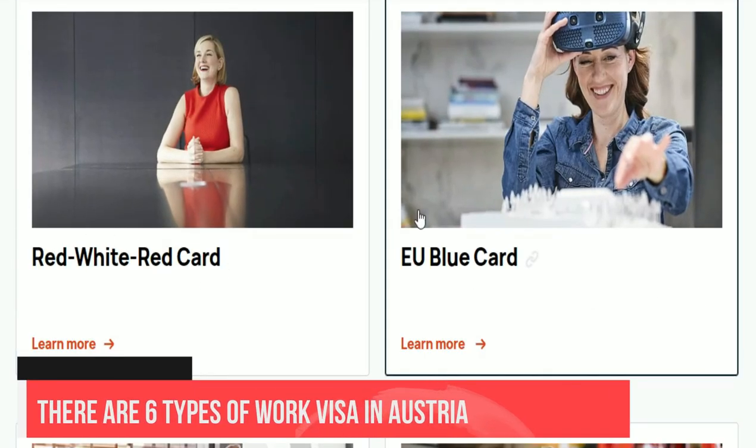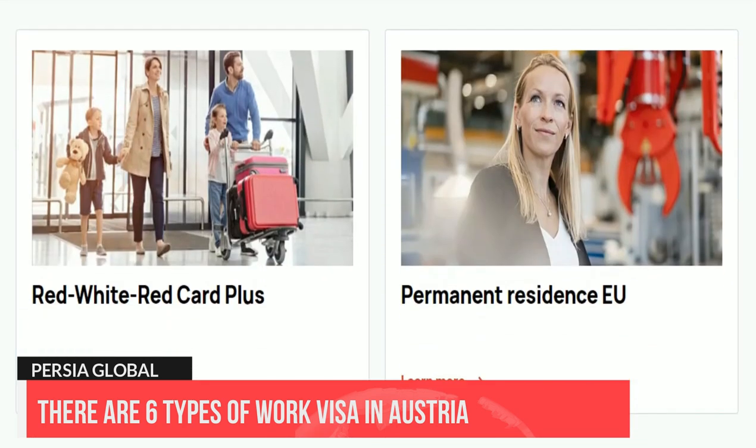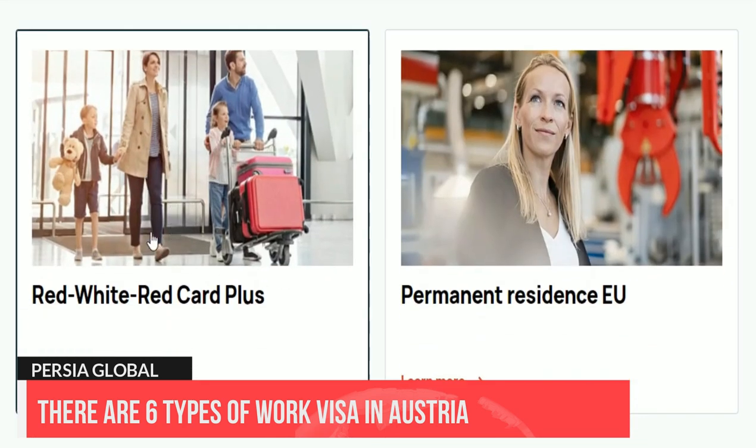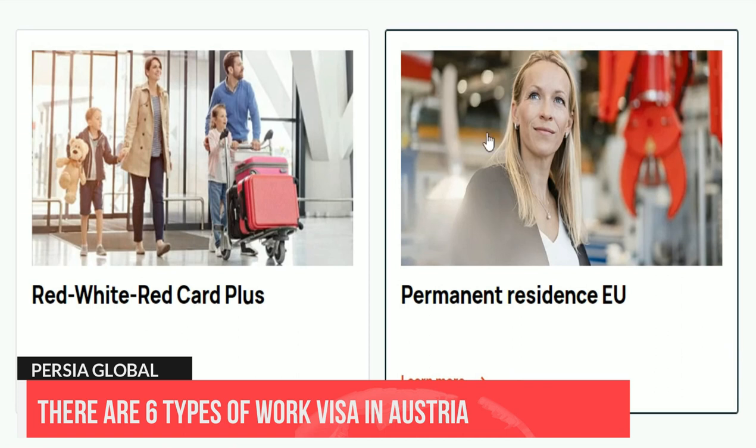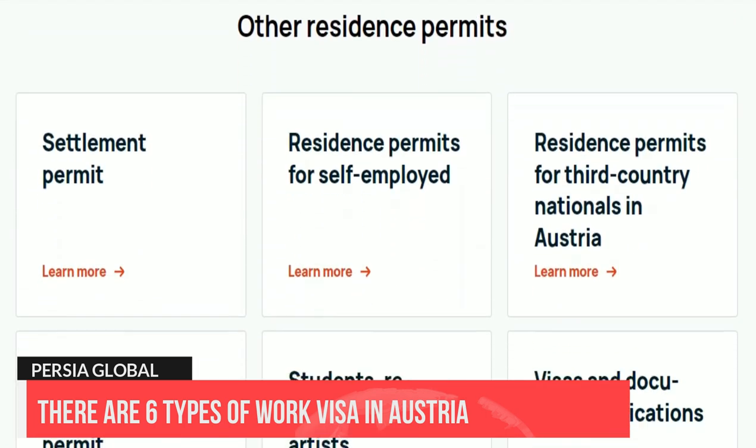In general, there are six types of work visas within Austria: the red-white-red card, a six-month residence visa, a student residence permit, a job seeker visa, an EU blue card, and a business visa.